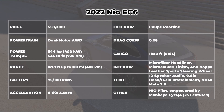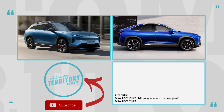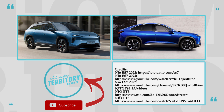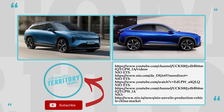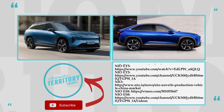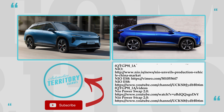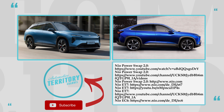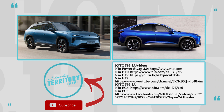Do you agree that NIO's techno-luxury approach might be a perfect winning formula to capture the western market? Which model would you choose for your own automotive collection? Let's have a productive conversation in the comment section below. Smash the like button, subscribe to Automotive Territory if you haven't already, ring the bell, and remember to stand with Ukraine. May the Torque be with you!